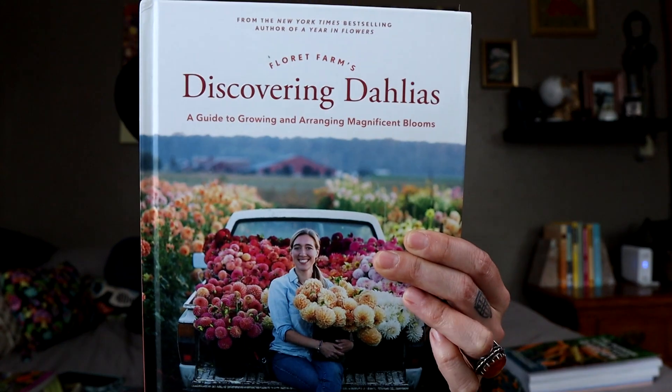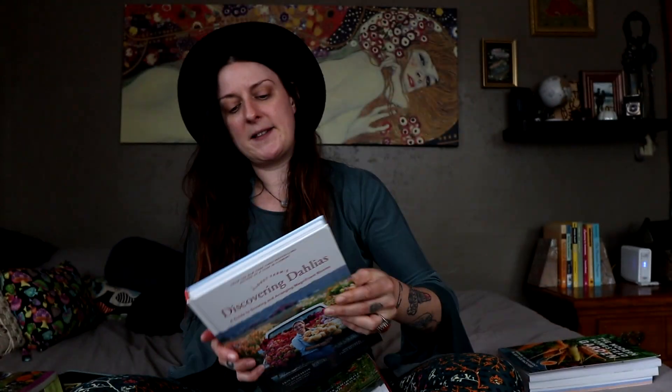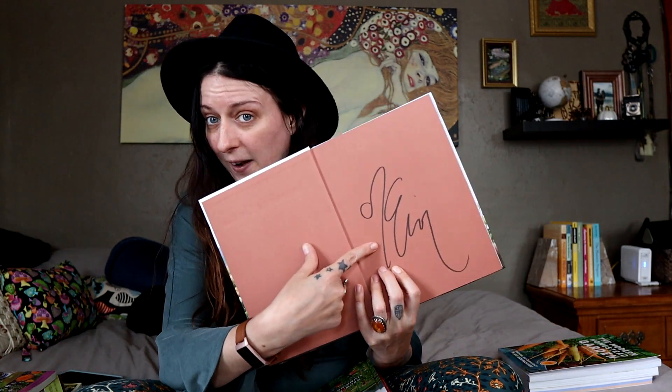Next up — not a YouTuber per se, but definitely a social media name in the botanical industry. I picked up the newest book from Erin Benzakein. This is the newest book that Floret Farms put out, and this is called Discovering Dahlias. As the name might let you in on, I also bought one of the early copies so it came autographed with a pack of dahlia seeds too, which is really cool.